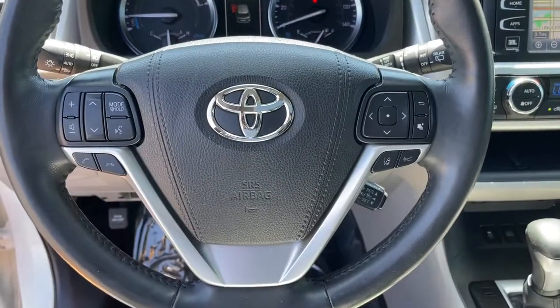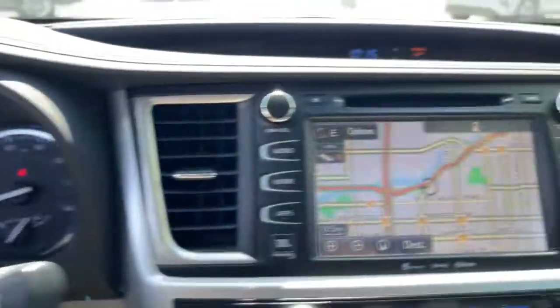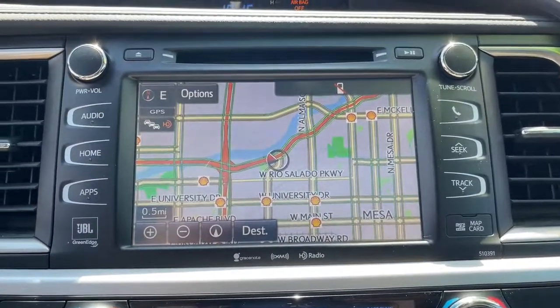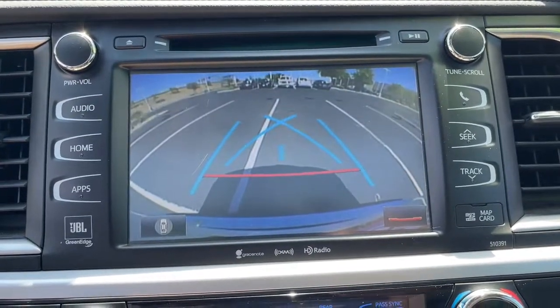Panoramic Roof, All-Wheel Drive, Navigation System, Keyless Entry, Sun Moon Roof, Premium Sound System, Satellite Radio, Power Lift Gate, Backup Camera, Power Passenger Seat.